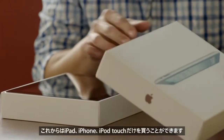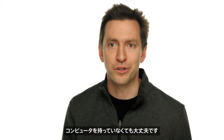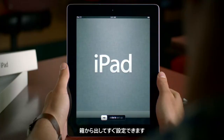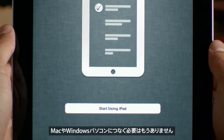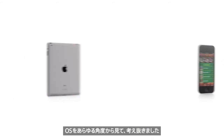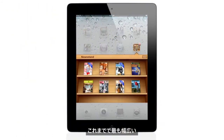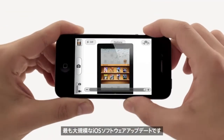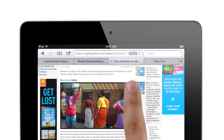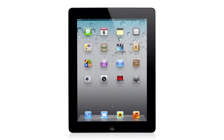It's now possible to buy an iPad, an iPhone, or iPod Touch, and never own a computer. You can set up your device right out of the box without ever connecting to a Mac or a PC. We looked in every corner of the OS and asked ourselves, how can we make this better? And so this is the widest, most extensive software update ever for iOS. There is a feature for everyone out there.